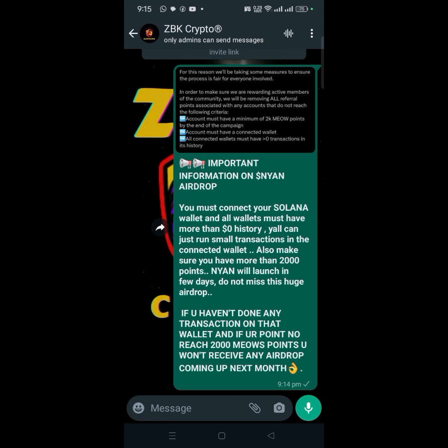The key information about this airdrop is that you must connect your Solana wallet — I'm using Mises browser for this. Secondly, you must have at least something in the wallet; it must be an active wallet. Try to have it on Android, and you need to run some transactions on the connected wallet to keep it active.